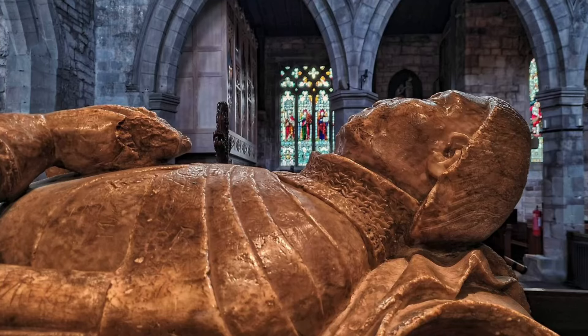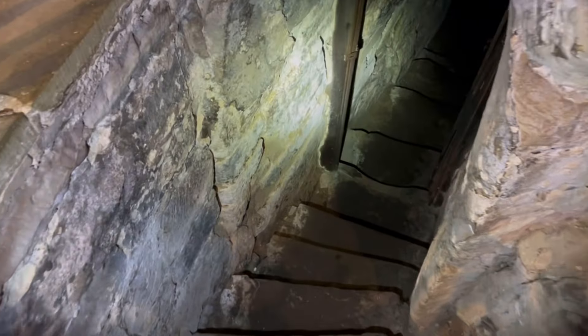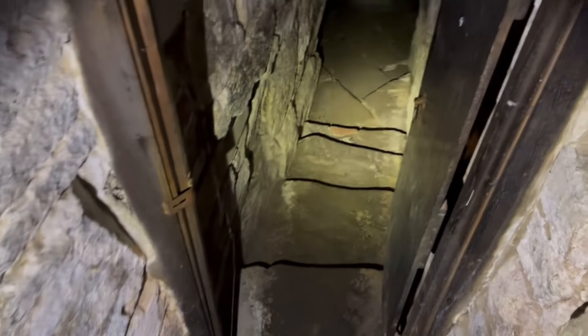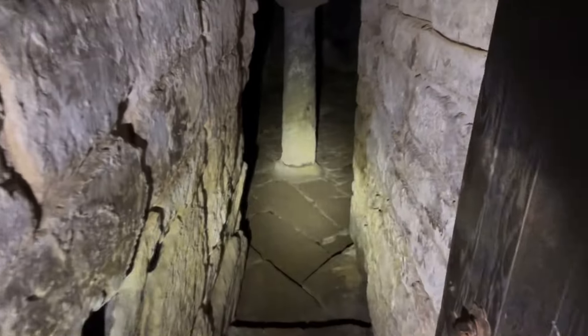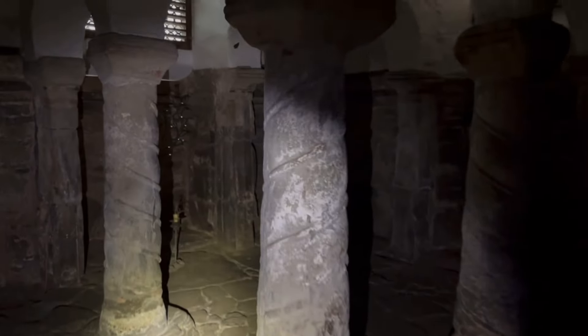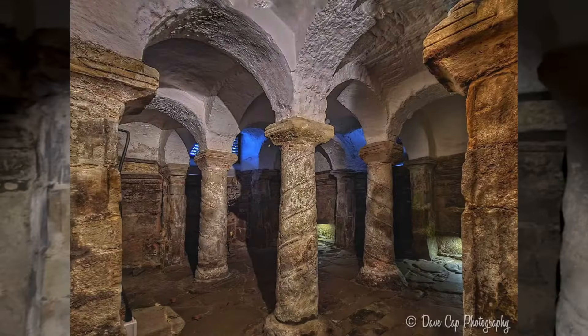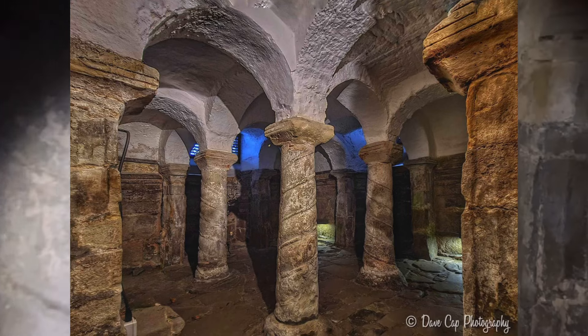We're now in St Wystan's Church and Dave has just been down to the crypt. Let's go and have a look. There's a beautiful old tomb here - amazing, incredible history. I feel a bit strange recording in here. Look how warm these steps are - this is so old down here. Very narrow as well. There's not an awful lot to see but this structure is something else - look at these pillars. What a privilege to be able to come down here, absolutely amazing.